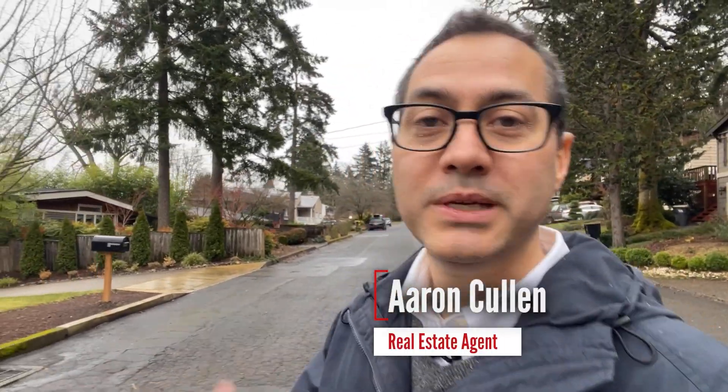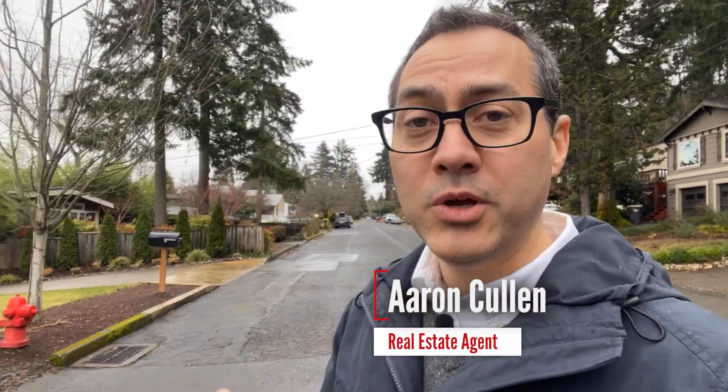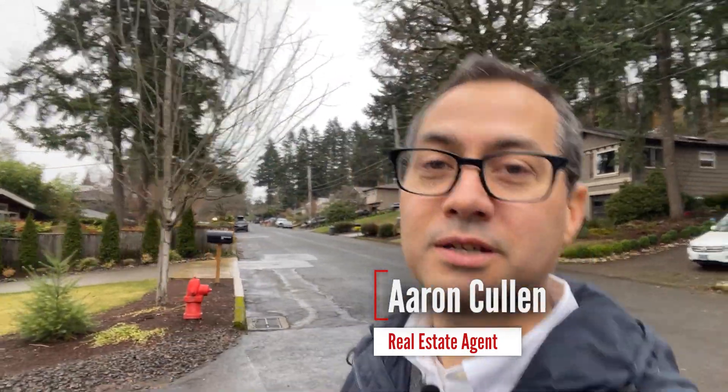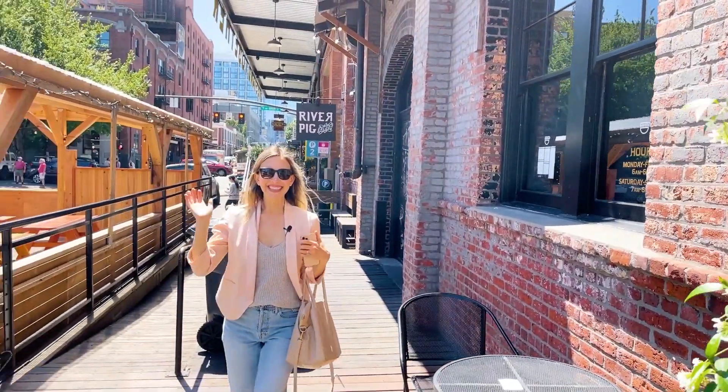Definitely check it out. If it's something you're interested in, reach out. Again, my name is Aaron Cullen — shoot me a text, send me an email, or give me a call. I'd love to help you make a smooth transition right here to Portland, Oregon. And if you found this video helpful, go ahead and hit the subscribe button and you'll be notified next time I put out a video so you can keep up to date on the neighborhoods and market updates of the Portland metro area. All right guys, see you on the next one.